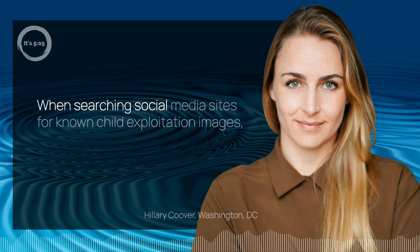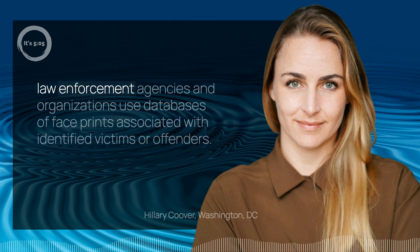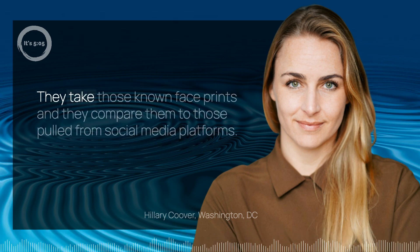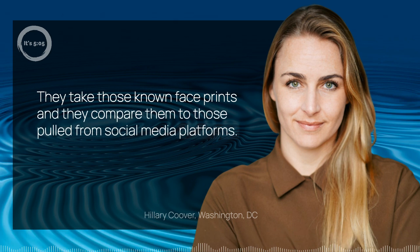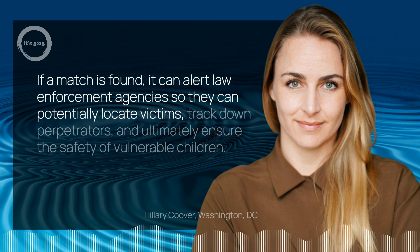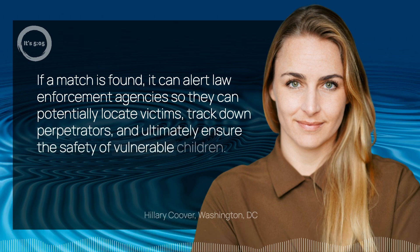When searching social media sites for known child exploitation images, law enforcement agencies and organizations use databases of face prints associated with identified victims or offenders. They take those known face prints and compare them to those pulled from social media platforms. If a match is found, it can alert law enforcement agencies so they can potentially locate victims, track down perpetrators, and ultimately ensure the safety of vulnerable children.